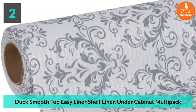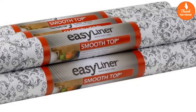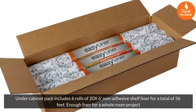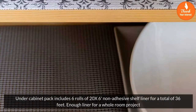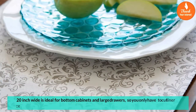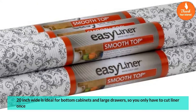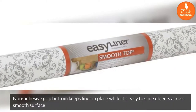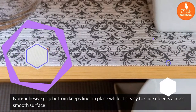Number 2: Duck Smooth Top Easy Liner Shelf Liner, Under Cabinet Multi-Pack. Includes 6 rolls of 20x6 non-adhesive shelf liner for a total of 36 feet — enough liner for a whole room project. 20-inch wide, ideal for bottom cabinets and large drawers, so you only have to cut liner once. Non-adhesive grip bottom keeps liner in place while it's easy to slide objects across the smooth surface.